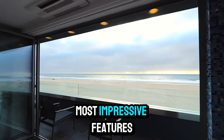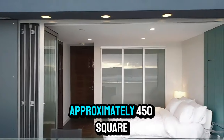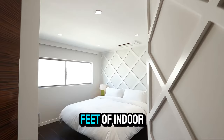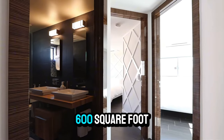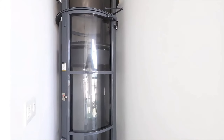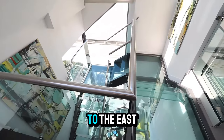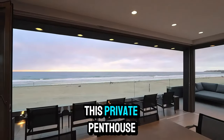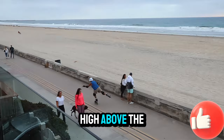One of the most impressive features of this home is the third-floor penthouse suite. With approximately 450 square feet of indoor space, a fully equipped kitchenette, and an additional 600 square foot wraparound balcony, you'll enjoy panoramic views of both the ocean to the west and Mission Bay to the east. This private penthouse level offers a perfect space to entertain guests high above the lively boardwalk.